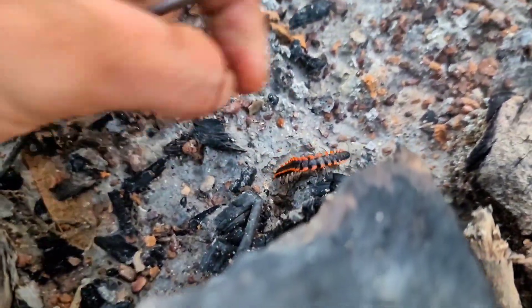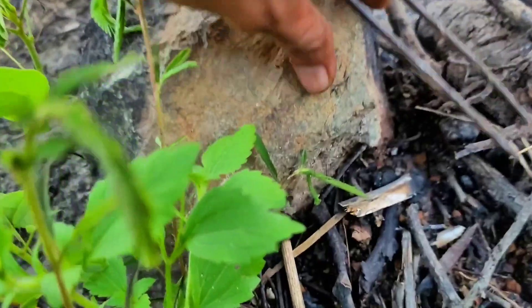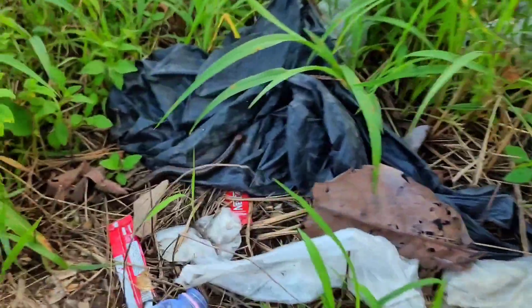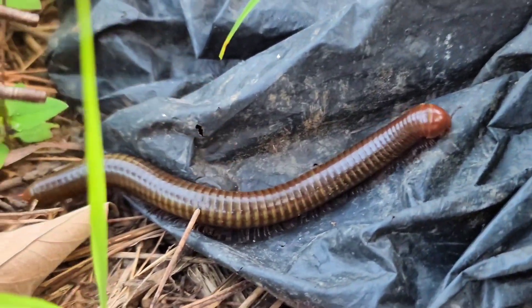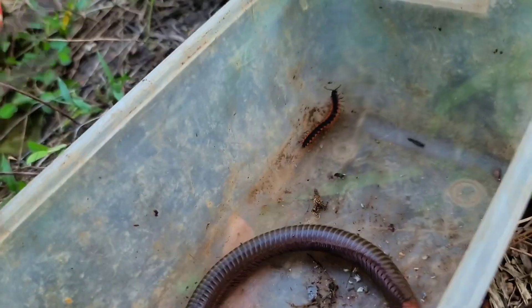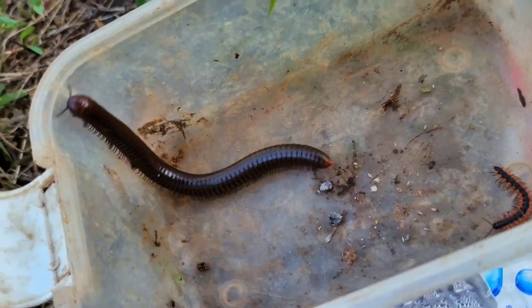Wow! Red spotted millipede. Oh, giant millipede! Oh my God, that is so big. So you can see the red spotted millipede and giant millipede are very different.